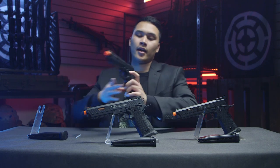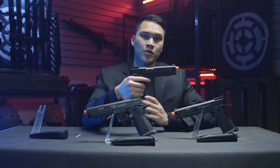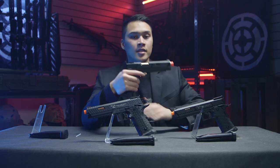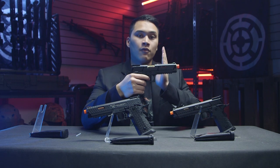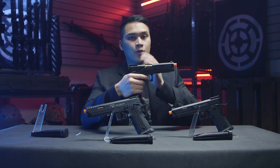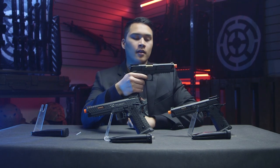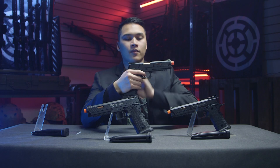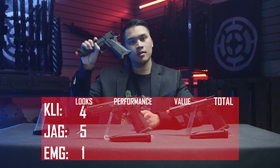Lastly we have the KLI. By far the best trigger pull and best trigger response out of all three. It has a very clear break right at the front, and the over-travel after your pull is very short as well. It is very quick, snappy, and responsive. I will have to give the trigger response point to the KLI.